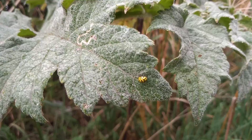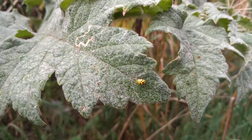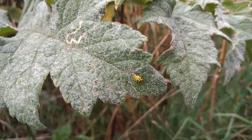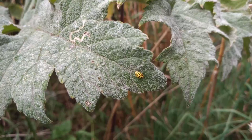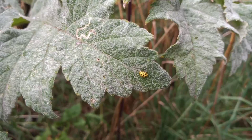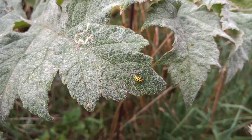Unlike most ladybirds, this one doesn't feed on aphids. This one is actually eating at the moment and it's eating mildew, because these are mildew feeders. They're lovely little species — you'll occasionally find these turning up in gardens. This one is certainly enjoying feasting on the mildew on this old hogweed leaf.